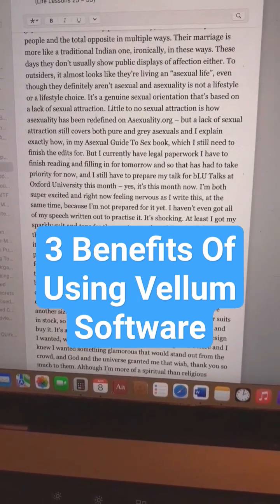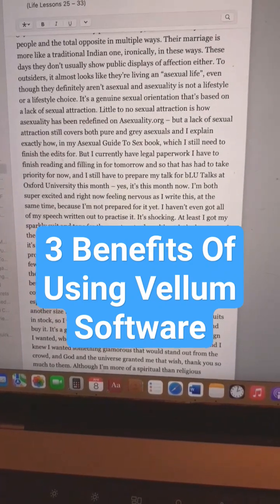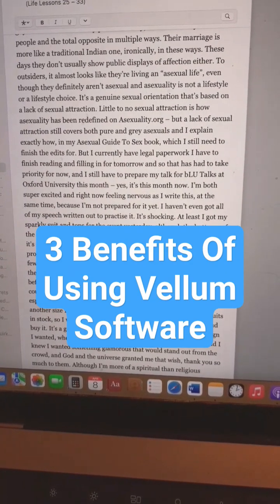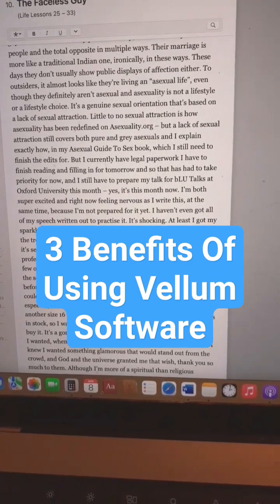format my self-published books. This is the first time I've used it on a book — this is my diary, Confessions of a Hyper Romantic Asexual, a book about to be published at the end of this week.